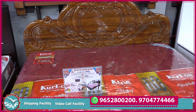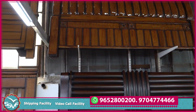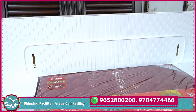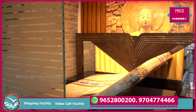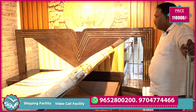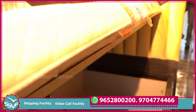Now it is 38,000. This is 80,000, white color. This is 1,10,000 with two side tables, hydraulic storage, only car and mattress. The bag is 10 feet, this is 6 feet. This is 2,10,000, hydraulic storage.